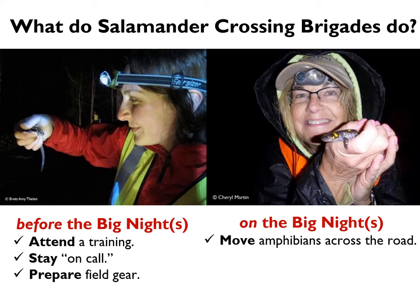These animals know where they're going. In the beginning of the season, nearly all of them will be heading to the breeding wetland. Midway through the season, you may have some animals leaving the wetland and others just arriving. So it's really important to move them in the direction they are headed. If you can't tell which way they're going, pick the dominant direction that most of the other amphibians seem to be moving on that night.